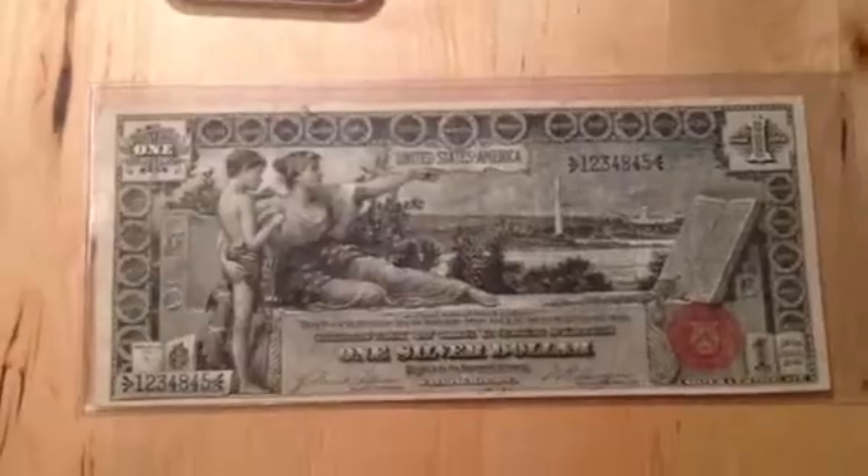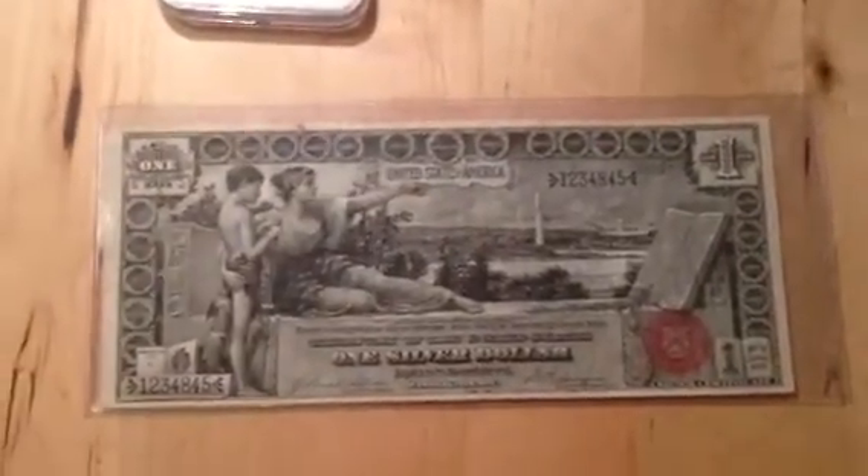Alright, up next — you guys like watching these videos — this is new acquisitions time, covering the last three weeks or so. You know how much I like currency, so we're gonna start out with currency.